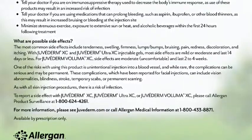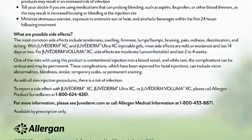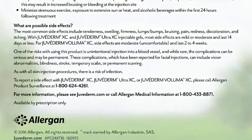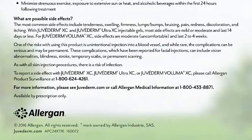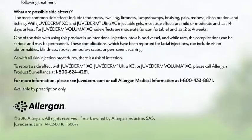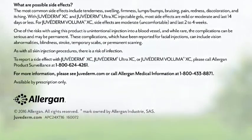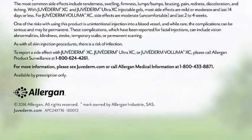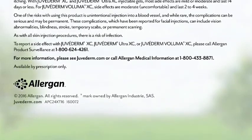These complications, which have been reported for facial injections, can include vision abnormalities, blindness, stroke, temporary scabs, or permanent scarring. As with all skin injection procedures, there is a risk of infection. To report a side effect with Juvederm XC, Juvederm Ultra XC, or Juvederm Voluma XC, please call Allergan Product Surveillance at 1-800-624-4261. For more information, please see Juvederm.com or call Allergan Medical Information at 1-800-433-8871.